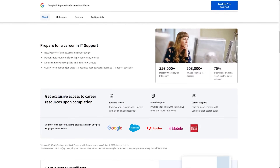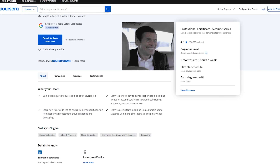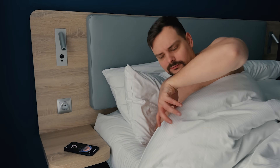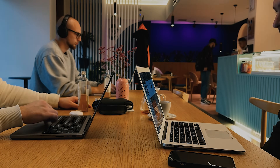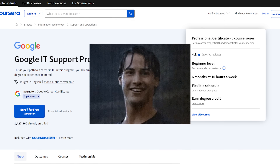As far as Coursera Professional Certificates go, this is not a super huge program. There are only 5 courses here and it should take you about half a year to complete — that's if you spend 10 hours every week on it. If your schedule allows, you can spend more time learning and finish it sooner. The program is self-paced and you can learn whenever you want. What I especially like is that you don't need any prior experience or degree to start — you will get all you need right here.